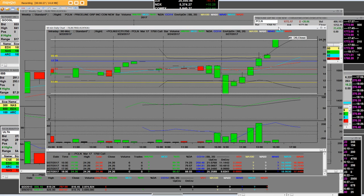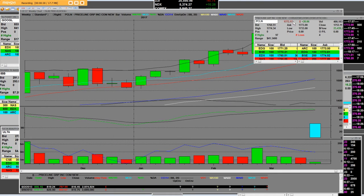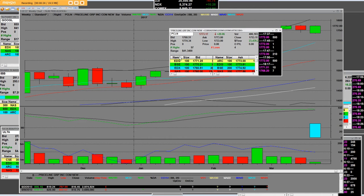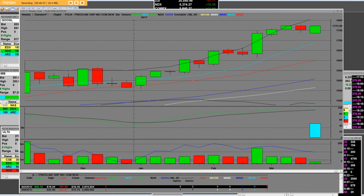When we look at Priceline, I want to point out that it gapped down $17 on the opening bell. We went from 1773 to 1774 on the high — that was an intraday price range on Priceline of $41 and 34 cents. Now I'm going to pull up the weekly chart on Priceline.